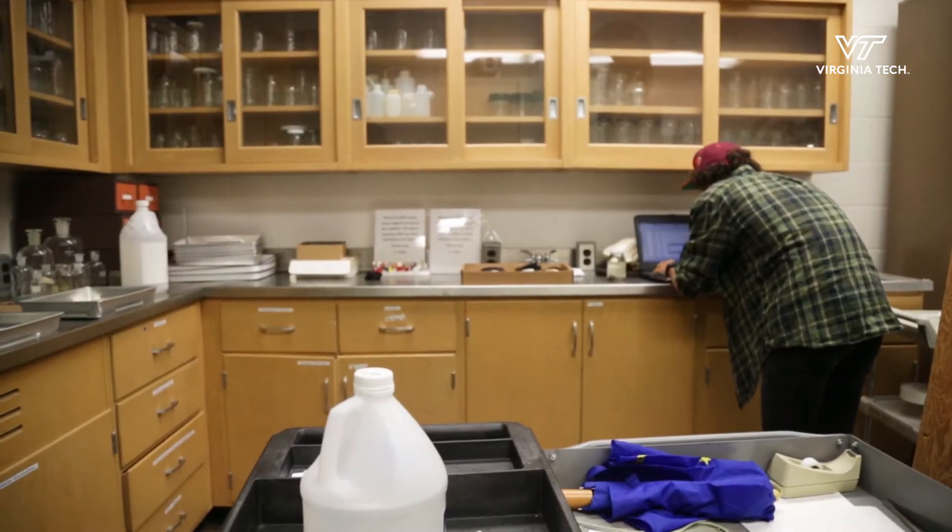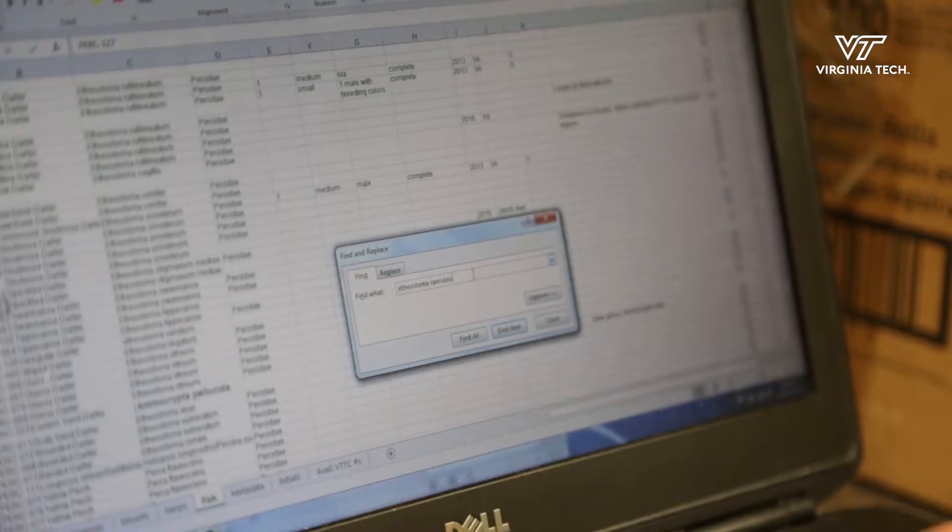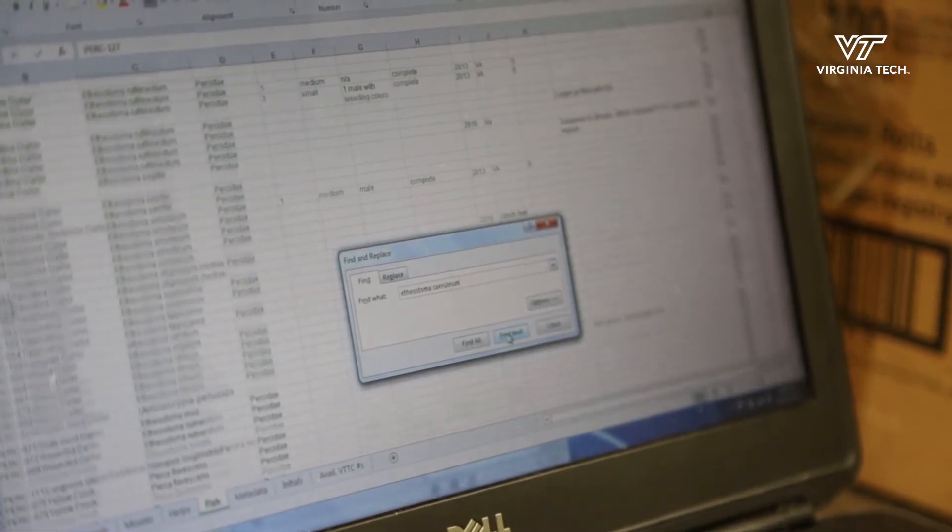That's what's really important about the collection here at Virginia Tech. It is the basis of a lot of the classes that we have studying mammals, birds, fish, amphibians and reptiles.